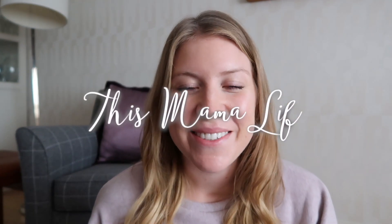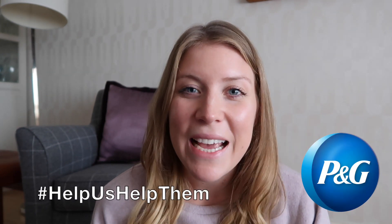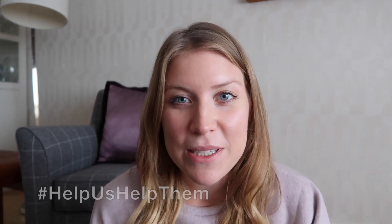Hi guys, hope you're well and welcome back to my channel. Today's video is a really special one because it's all about a charity and cause that's really close to my heart. A little while back we were asked if we wanted to be involved in Sainsbury's and P&G's Help Us Help Them campaign in aid of the Royal British Legion and Poppy Scotland.